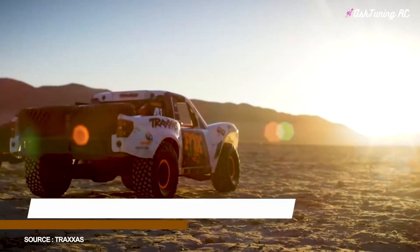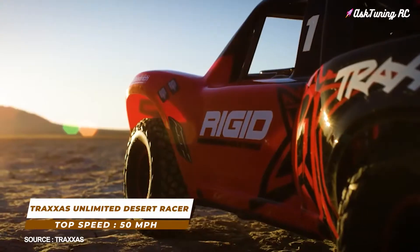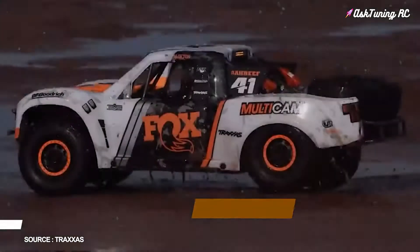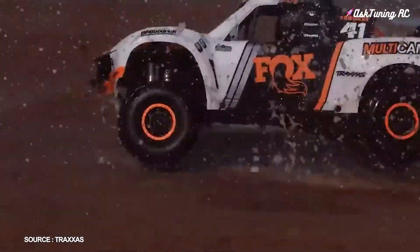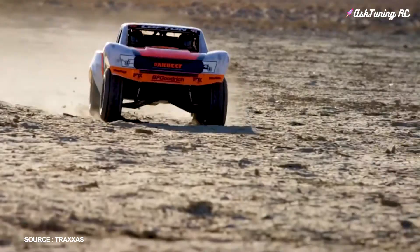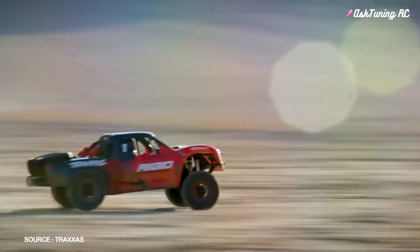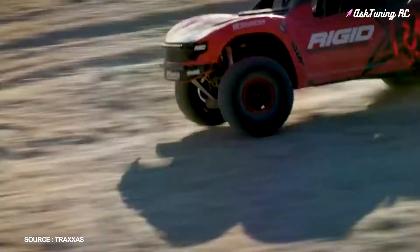Number 6: Traxxas Unlimited Desert Racer, top speed 50 miles per hour. There aren't many RC cars that can hit 50 miles per hour out of the box, but Traxxas serves up another one with the Unlimited Desert Racer. Supersized and super realistic, the Unlimited Desert Racer is also the ultimate desert racer.